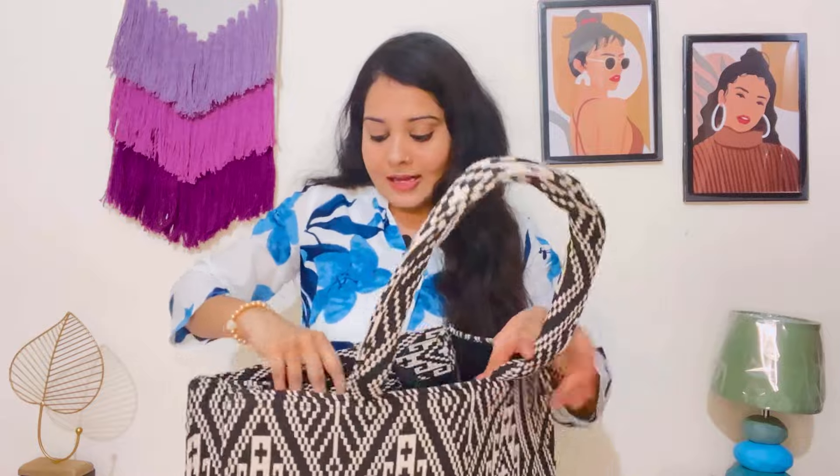This bag is very spacious — you can easily fit a tiffin box, water bottle, laptop, and books. It is a black and white color and the price is ₹699. You will get 20 plus color and pattern options on Amazon. The quality is very good and very premium. The handle is very long and gives a very formal look. It is great for college, office, and travel. I think it's a must-have bag.